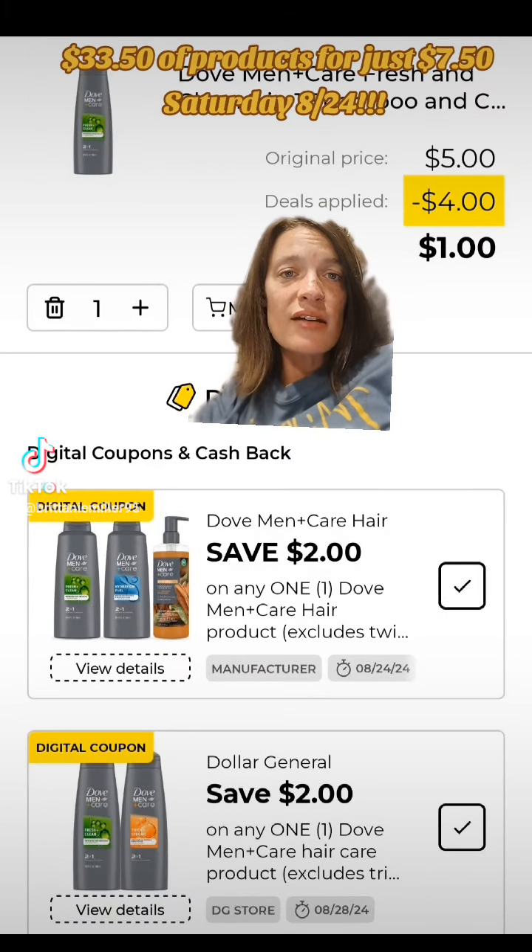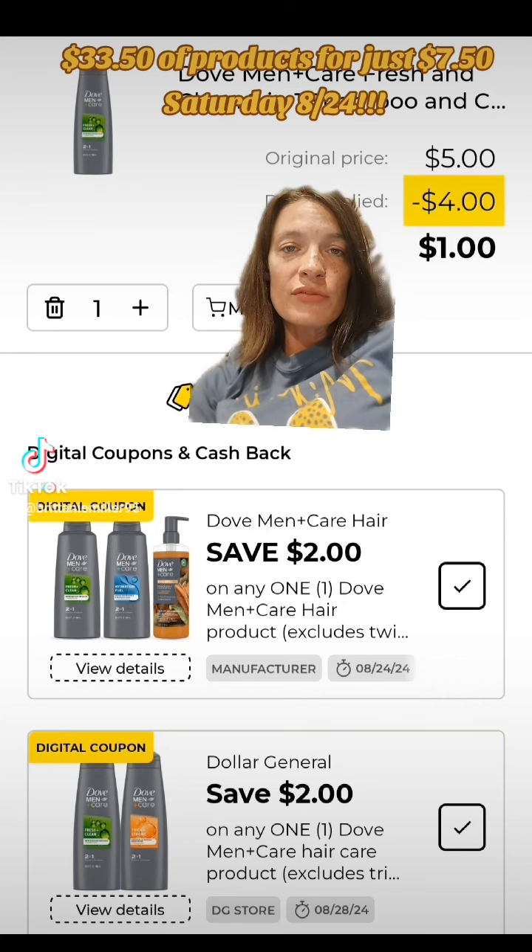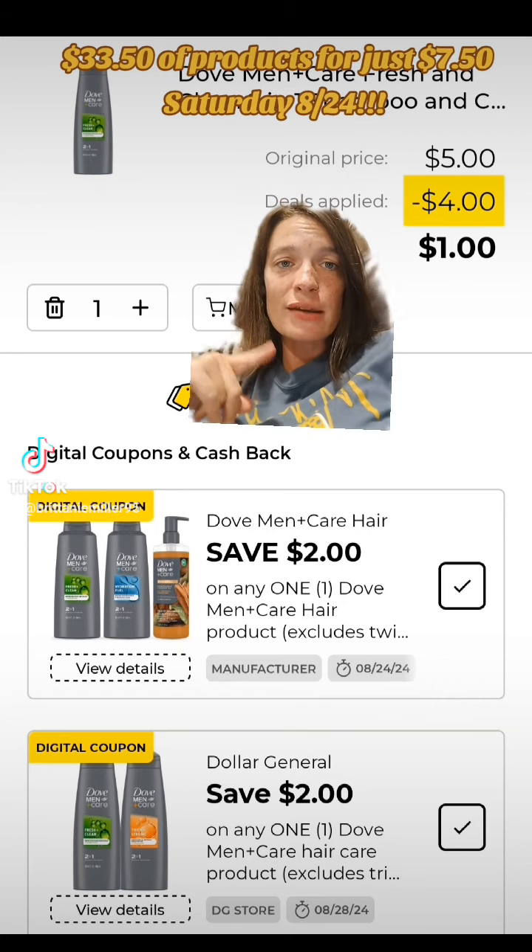Next we're going to get one of these Dove Men Plus Care Shampoo and Conditioners priced at $5. We have two digital coupons attaching: this $2 off of one Dove Men Plus Care hair product and this $2 off of one. Both of them are going to glitch and come off.